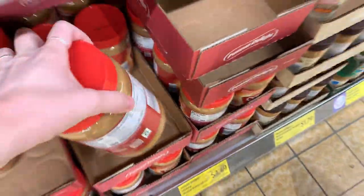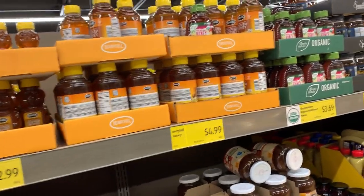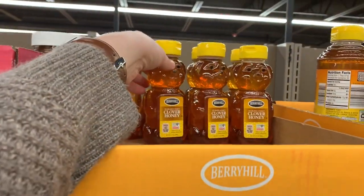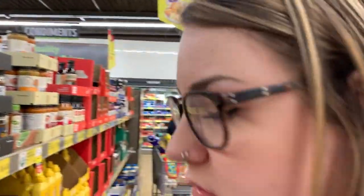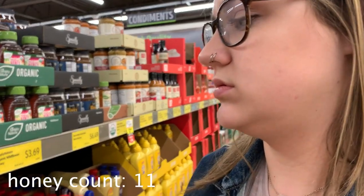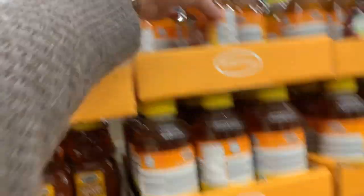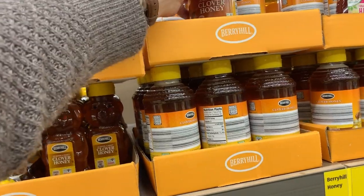Putting that peanut butter back and getting the big peanut butter. It's a little bit more per ounce, but it's just a bigger tub. And then we need honey. We only need two tablespoons for the recipe, so we could get a small honey. But I also want to use honey for my smoothies, so we do need to get a honey. This one is a lot cheaper — let's get the big honey.